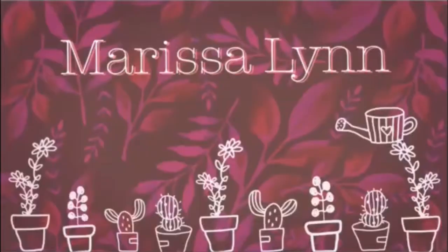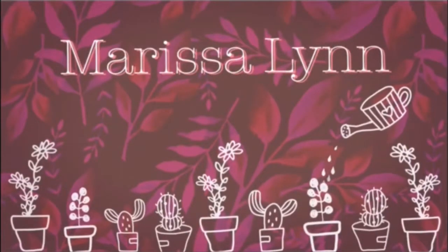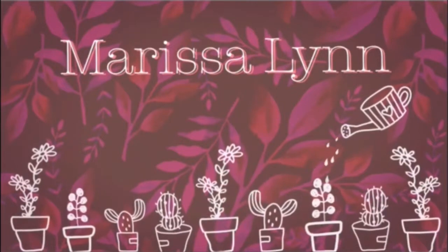Hi guys, and welcome to today's video. I haven't posted on this channel in like a year and a half to two years. Honestly, it feels longer than that, but I'm really excited to show you this today because it kind of scares me.